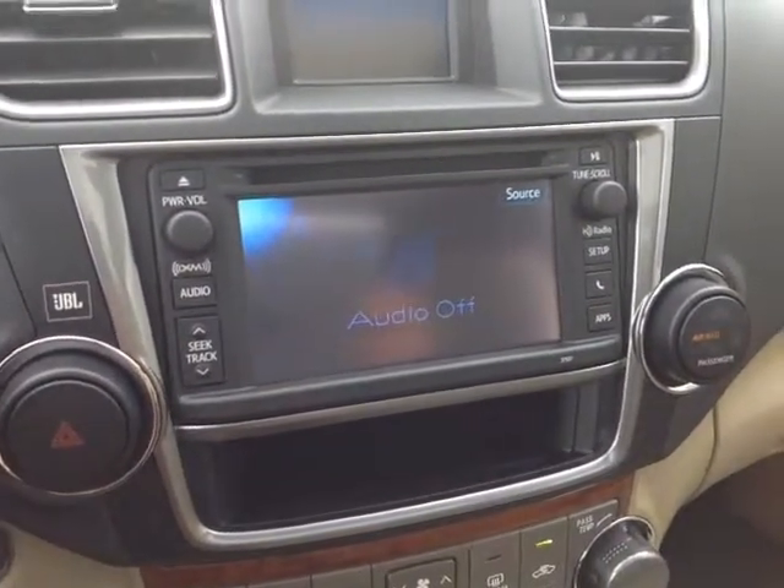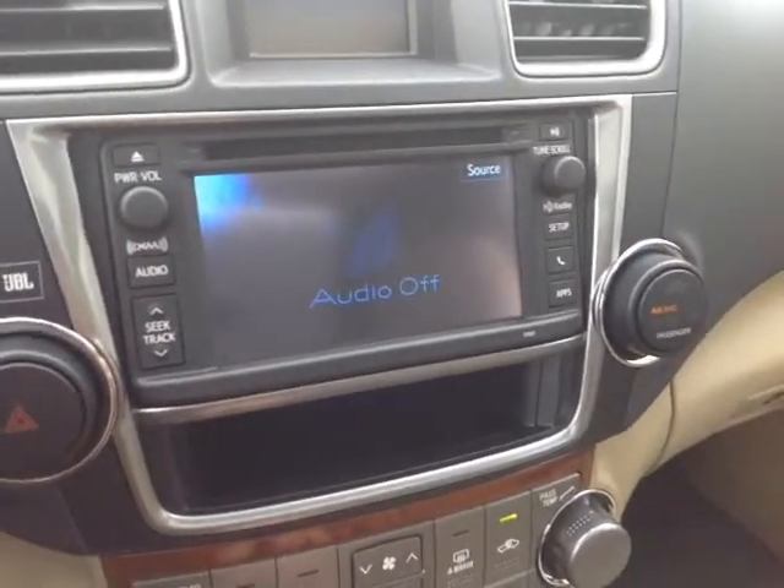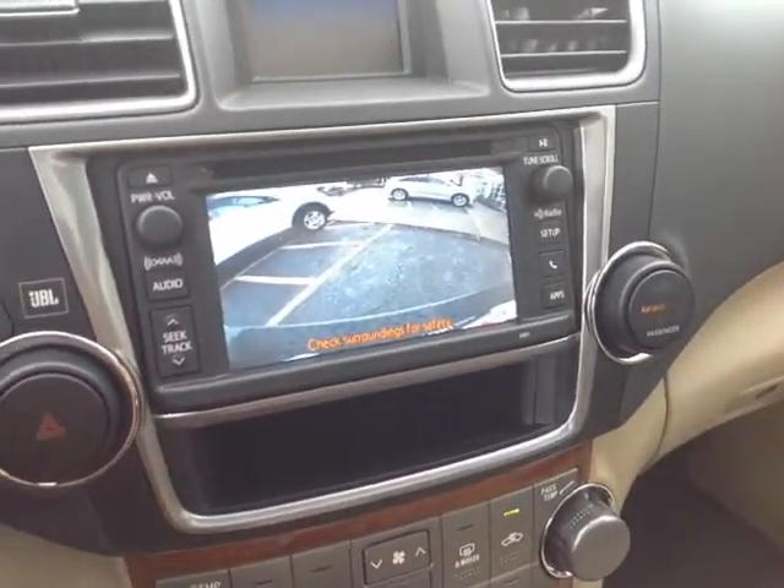You've got the JBL audio system here — it sounds great — with AM, FM, CD, and Bluetooth. You also get three months of Sirius Satellite Radio, the Entune apps software suite, and of course that integrated backup camera.